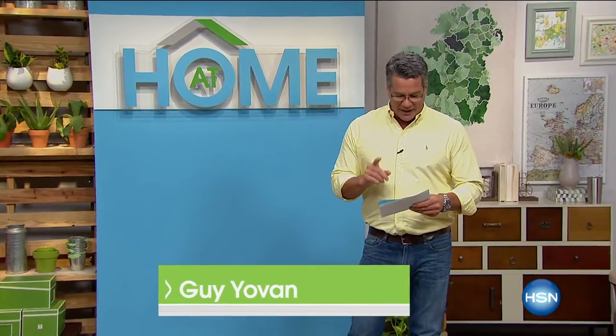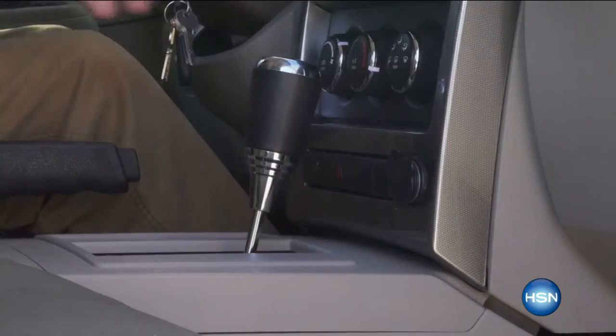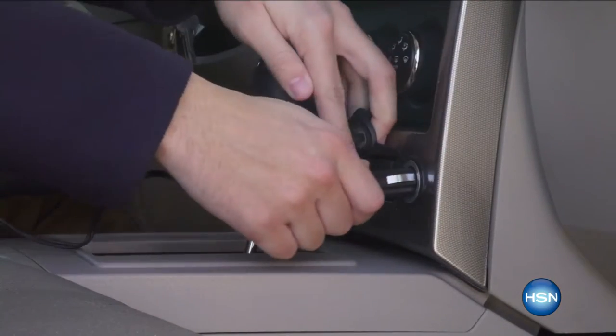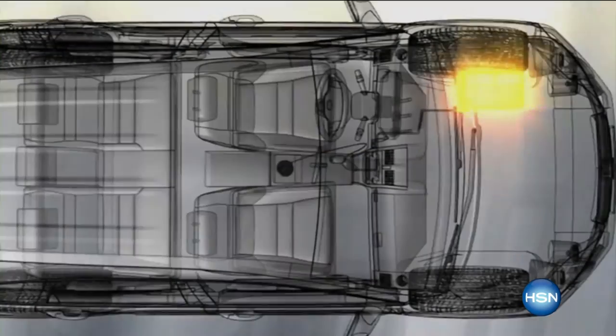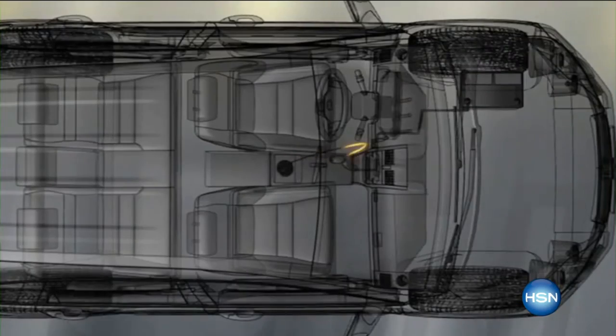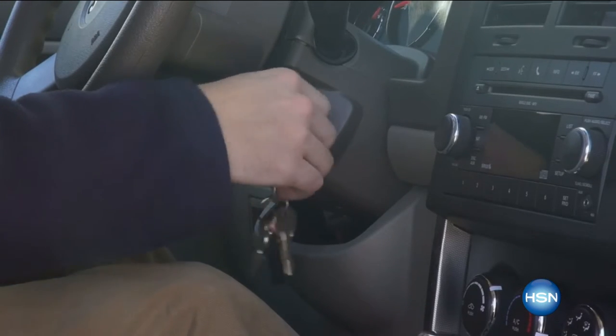All right, everybody, we are excited. We've got a great show coming your way. Coming up in our at-home show, we have found some ideas on Pinterest that are going to help you keep your snack game strong when you're headed out on your next road trip. Also ahead, we've got a solution for all of your battery and charging needs that you will not want to leave the house without. It's amazing technology. And a whole lot more coming up in our show at home.